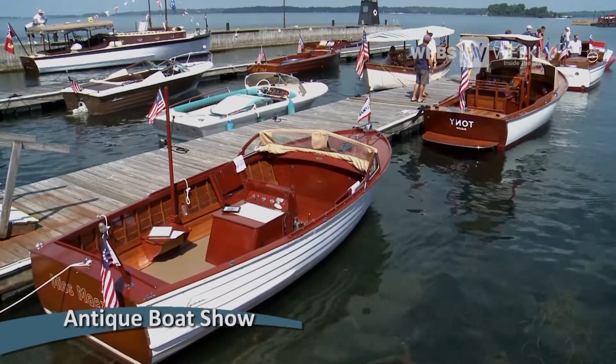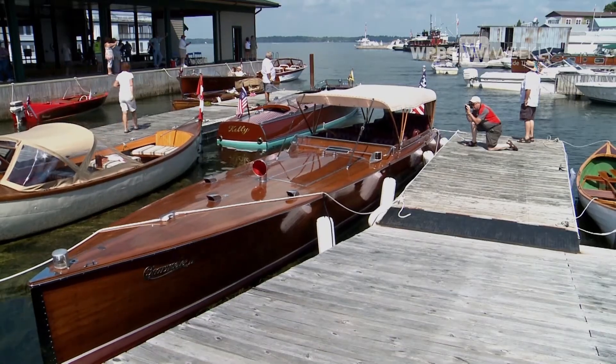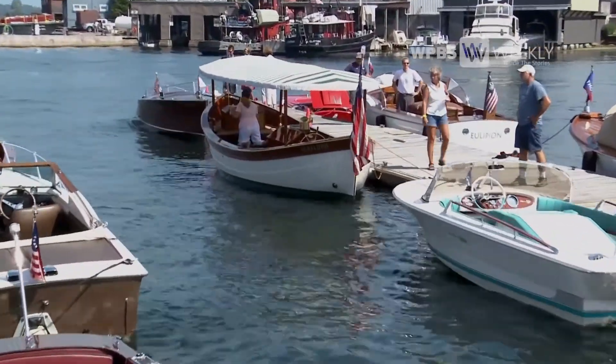Each year, boating enthusiasts from around the country gather here for a show of their prized antiques. During the Antique Boat Show, which marked its 50th anniversary in 2014, it became the longest-running antique boat show in North America.